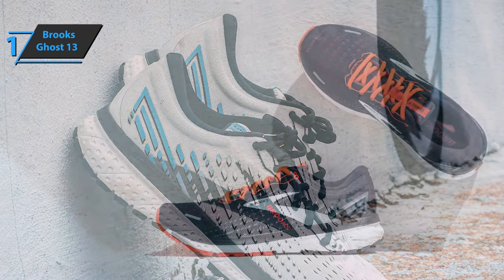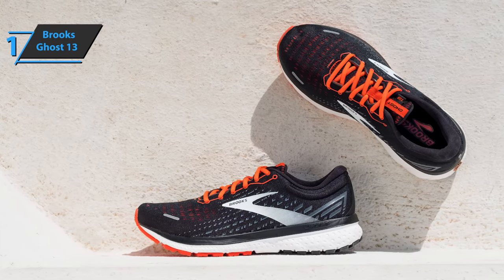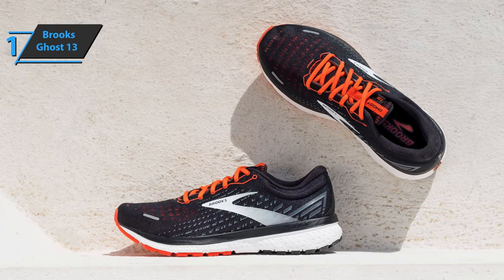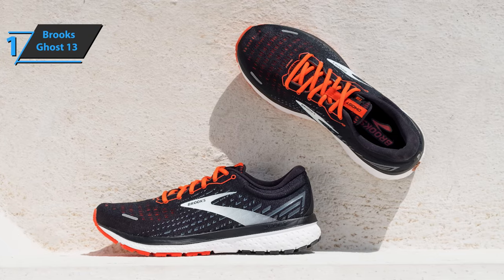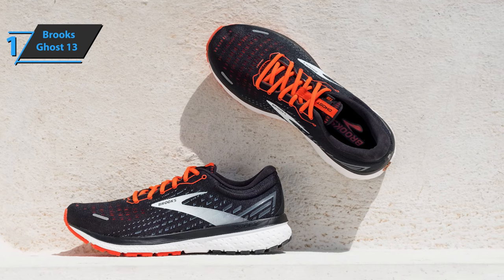Brooks Ghost 13 is the perfect shoe for accumulating kilometers and long distances at a calm pace, for example, for preparation for a marathon. Also, if your steps are a bit slower, then this is the ideal option for you. The product comes in a package sized at 10 by 15 by 6 inches and a weight of 2 pounds. You wanted the best? Well, this is it.